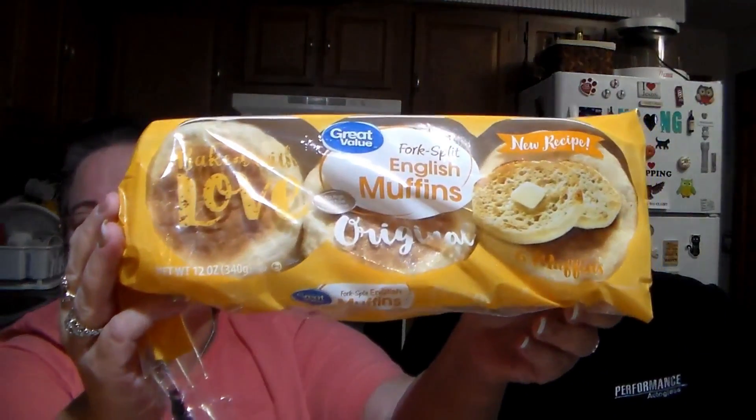I got the Great Value English muffins. They were $1.18.